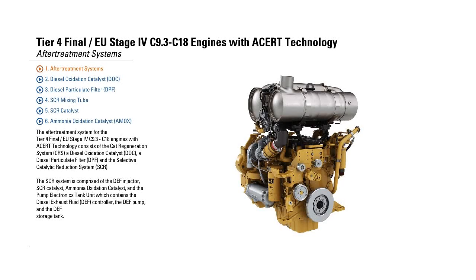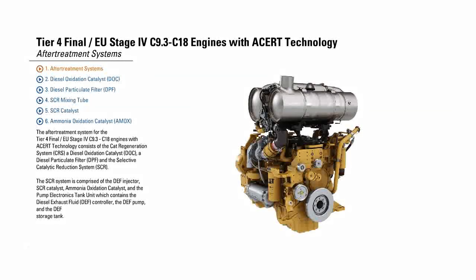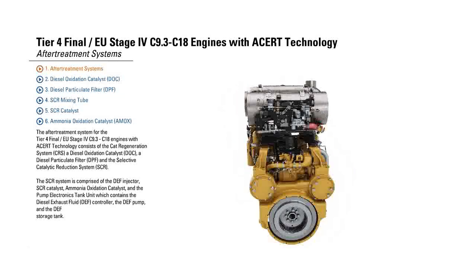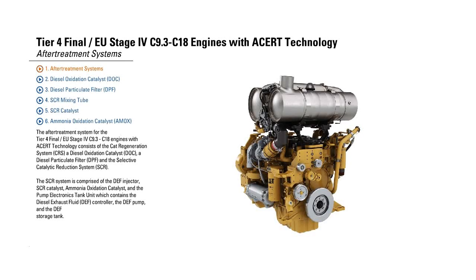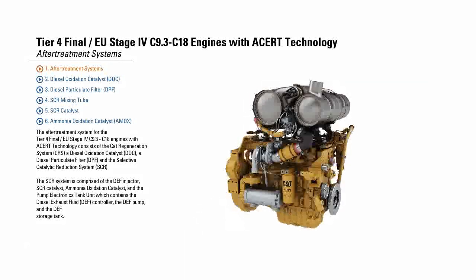The SCR system is comprised of the DEF injector, SCR catalyst, Ammonia Oxidation Catalyst, and the Pump Electronics Tank Unit, which contains the Diesel Exhaust Fluid controller, the DEF pump, and the DEF storage tank.